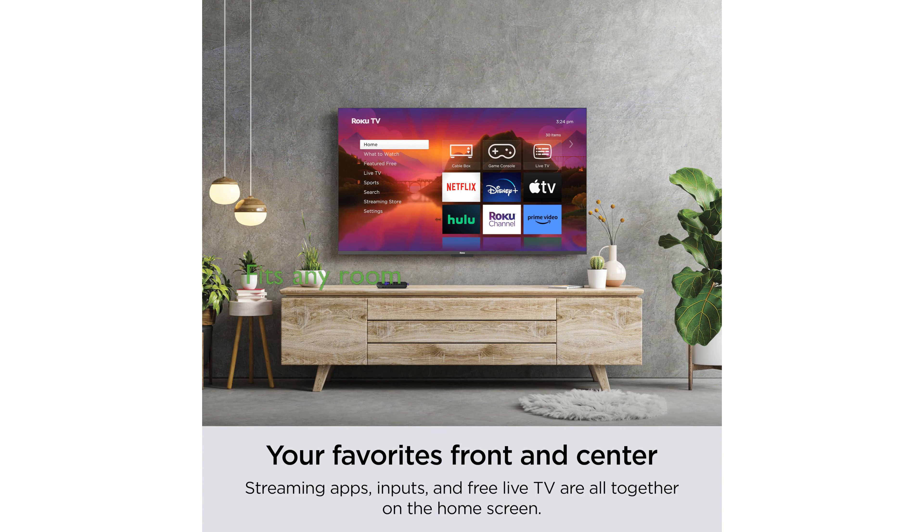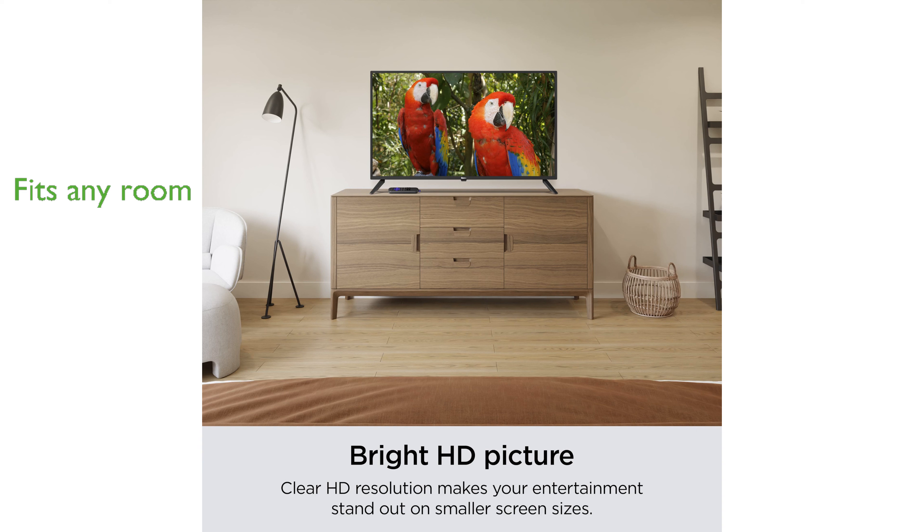Designed to fit any room or budget, this Roku TV does not compromise on quality, making it perfect for living rooms, bedrooms, kitchens, and kids' rooms.